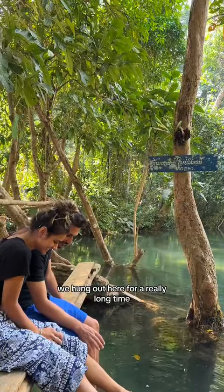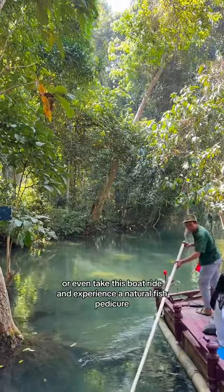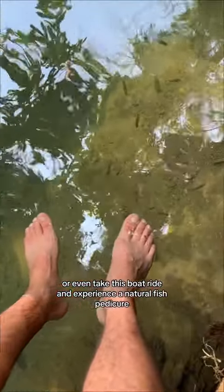We hung out here for a really long time. You can sit on the swing, swim in the water, or even take this boat ride and experience a natural fish pedicure.